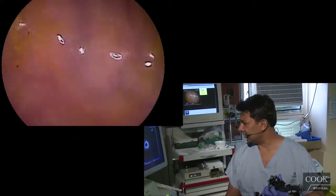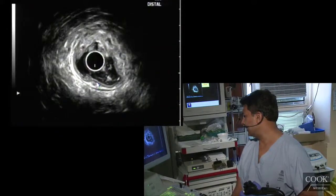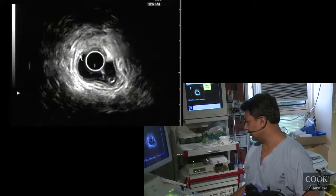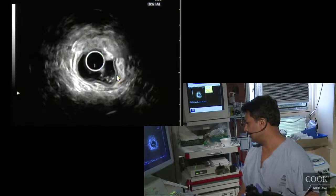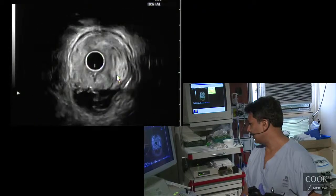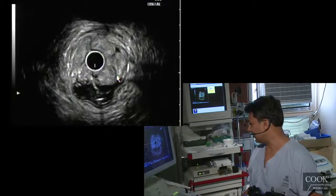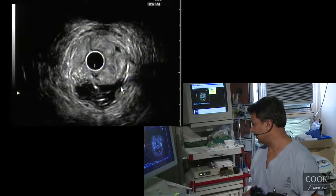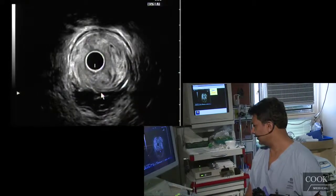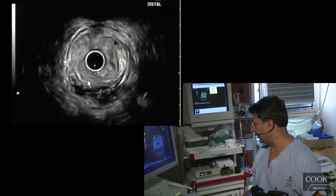So we're just going to look at this now on the ultrasound. Just pulling back. This is the lumen here coming back, and we see this lesion. I'm just trying to figure out what's here — this is all lesion here, and this is fluid in the lumen. So there's just all this thickening here, which I assume is the polyp.